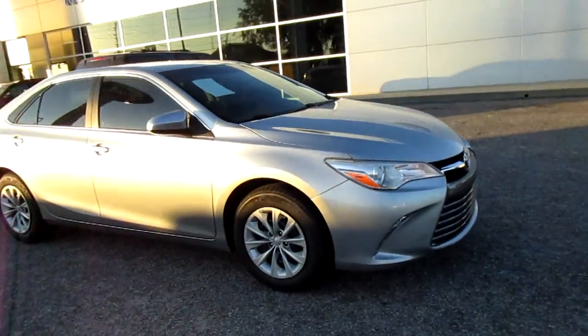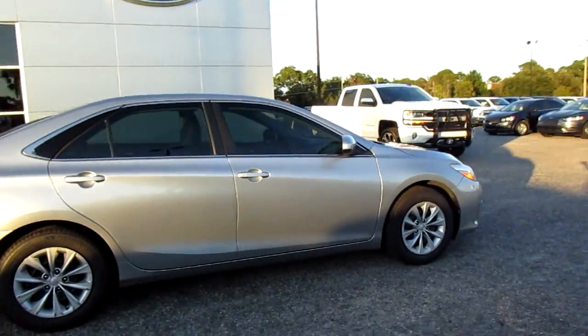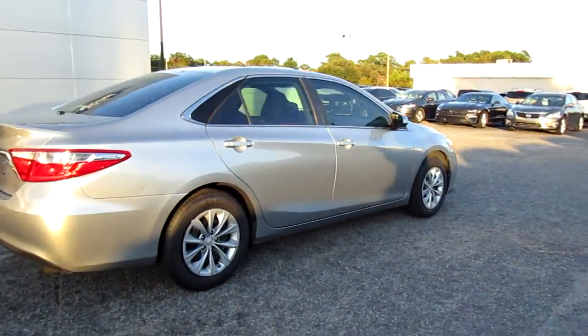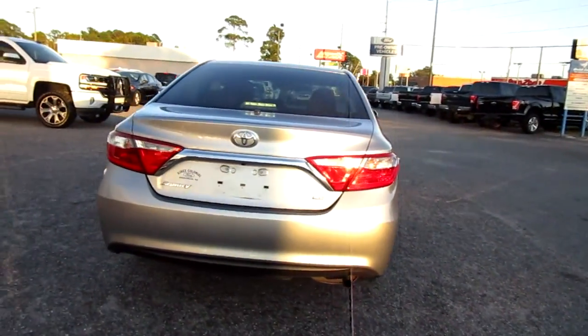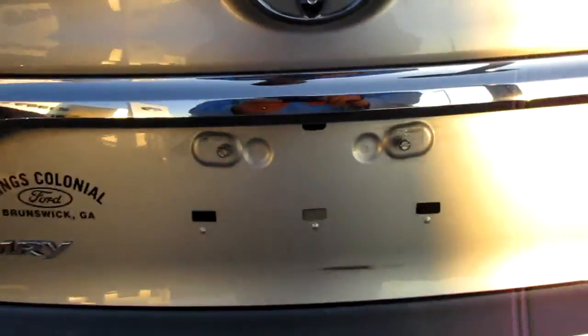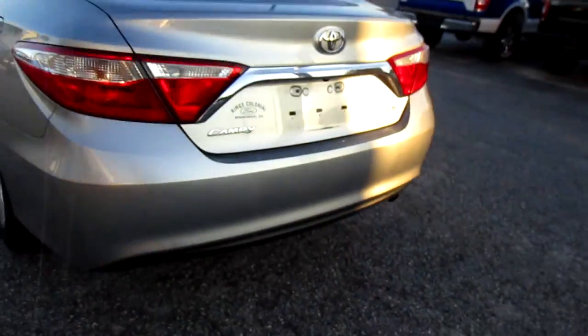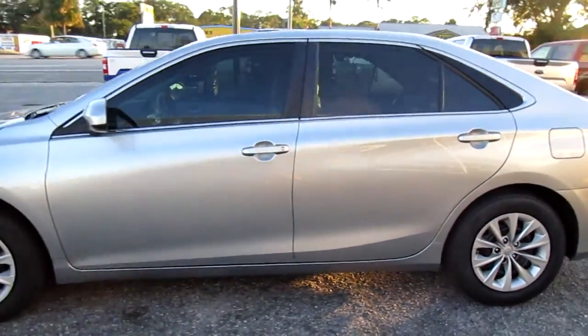Hello, welcome to King's Colonial Ford. Here we have a 2015 Toyota Camry. This Camry does have a backup camera, and there are nice metallic silver Michelin tires.